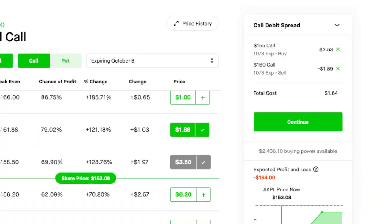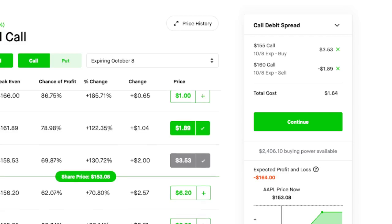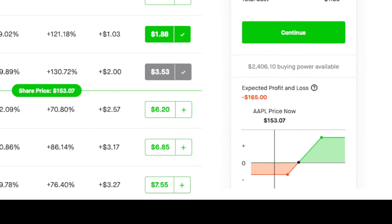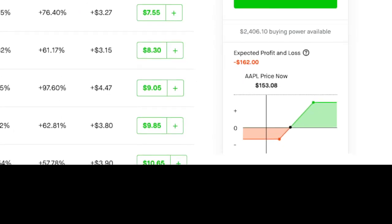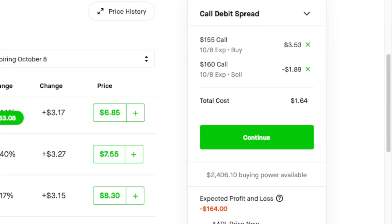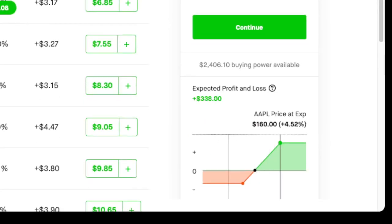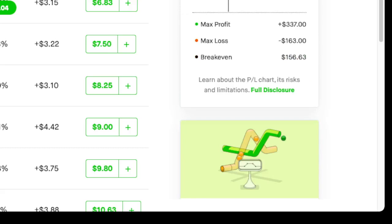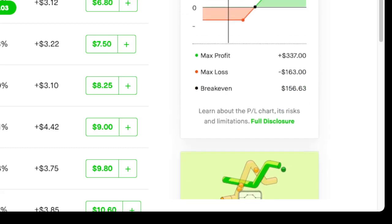That's why I'm going to do a call debit spread on Apple, because the options are pretty cheap — when they're cheap, you want to be a buyer. I'm going to buy a 155 call and sell a 160 call. It's at $153 right now, so as long as it closes at 160 I realize a profit of about $338. If it doesn't, I lose $163. Max profit $337, max loss $163 — that's a pretty good return on what you're risking.